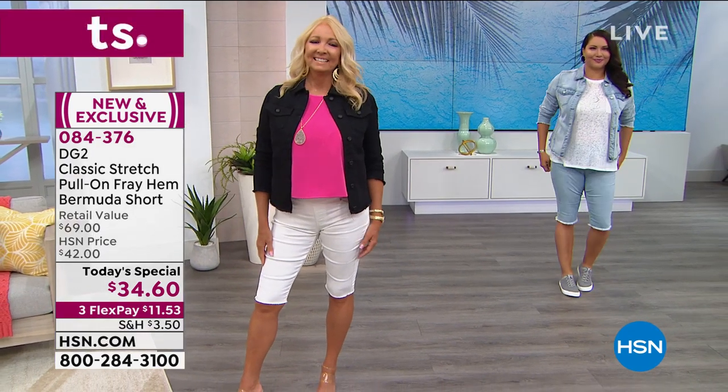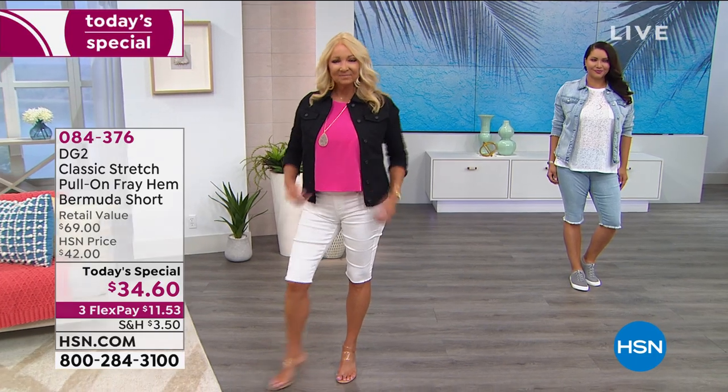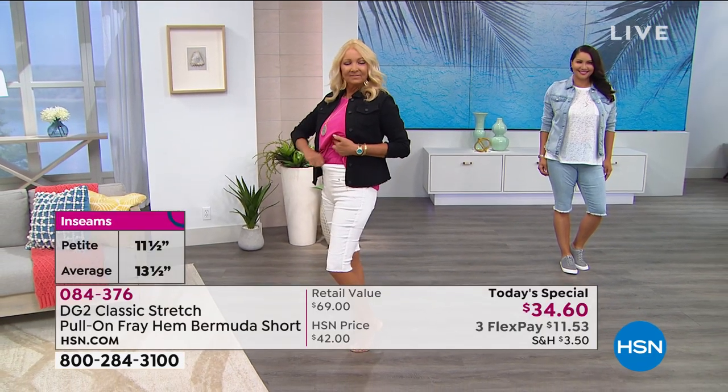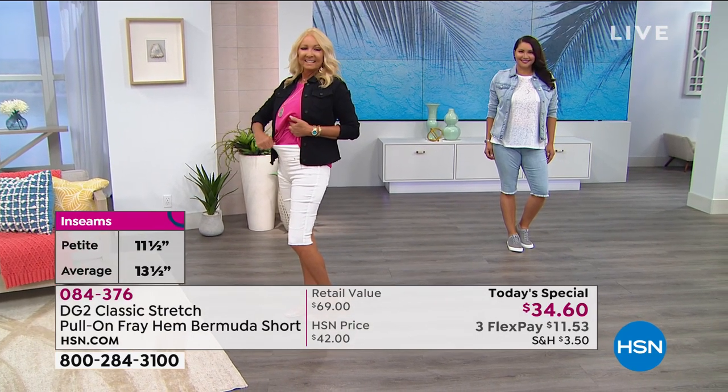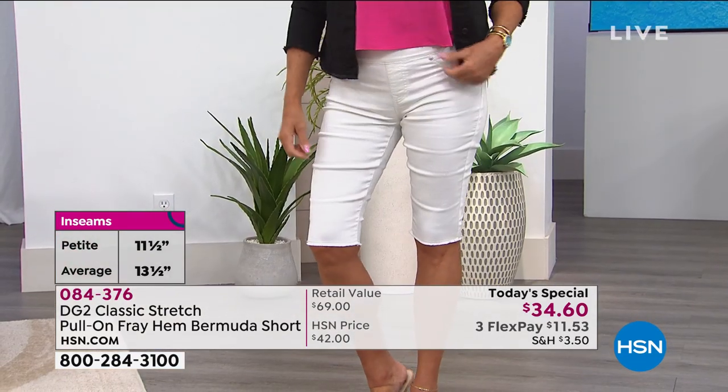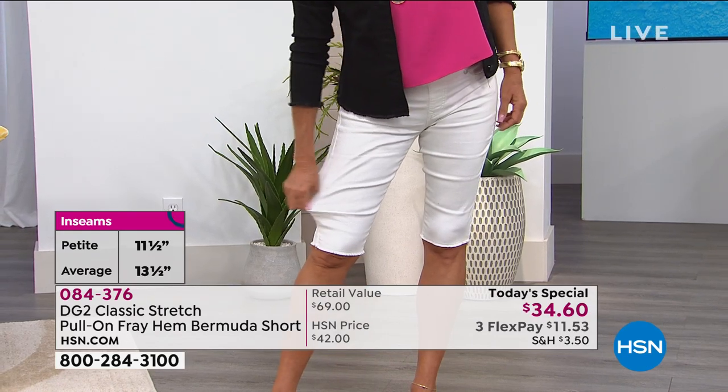If you have your HSN card, that's four flex pay payments of only $8.65 a payment. You have the opportunity to take advantage of simple, easy alpha sizing from extra small through 3X, and you have the perfect lengths with two different inseams: a petite at 11 and a half inches, and the average at 13 and a half inches.